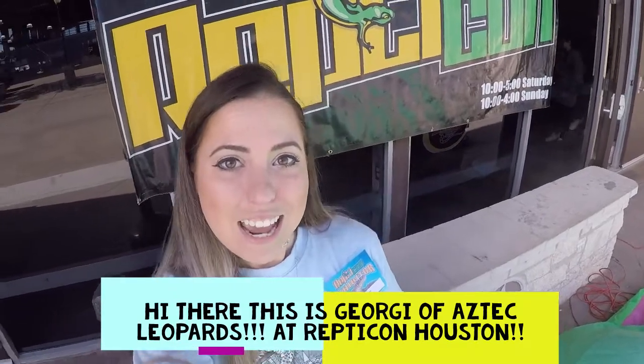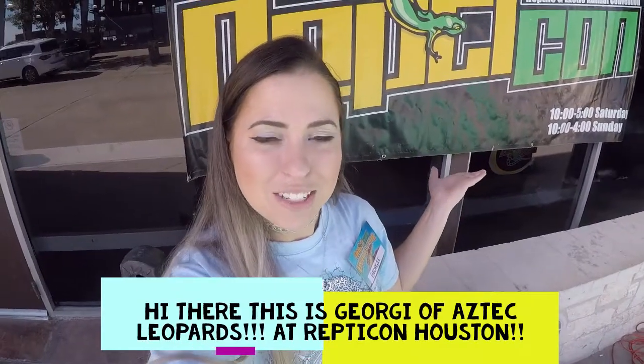Aztec Leopards, and today we are at Repticon Houston, located at the Pasadena Convention Center.